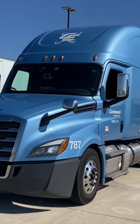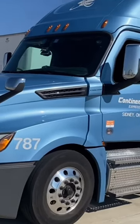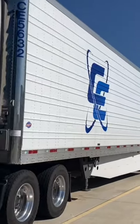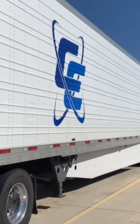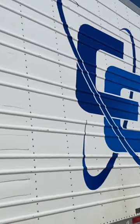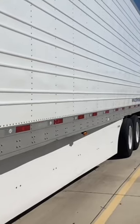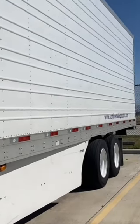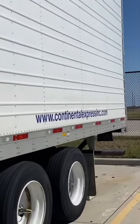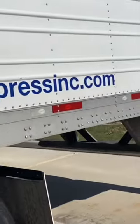This is my new truck — it's beautiful. I really like the blue on it. All the trucks at Continental Express are Freightliners, and they also have a really good fleet of trailers. They all appear to be pretty new. Most of them are refrigerated units, although there are some dry van trailers out there.